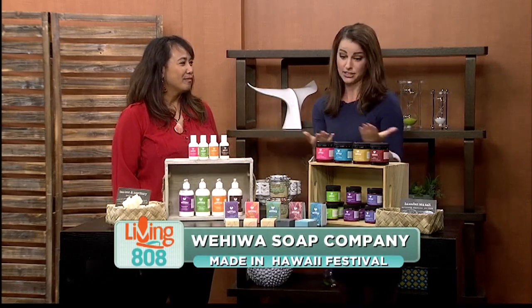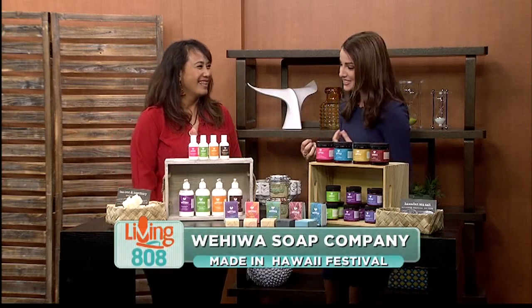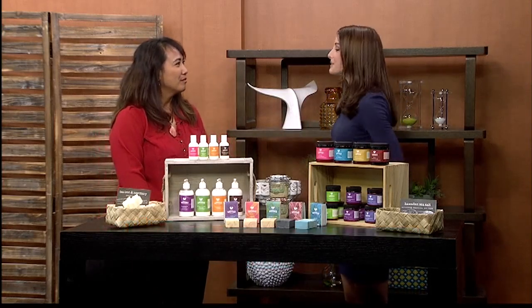All of these soaps and all actual products — because it's not just soaps — smell so good. I wish you guys had smell-o-vision. Tell us about your products, but first tell us about your business.